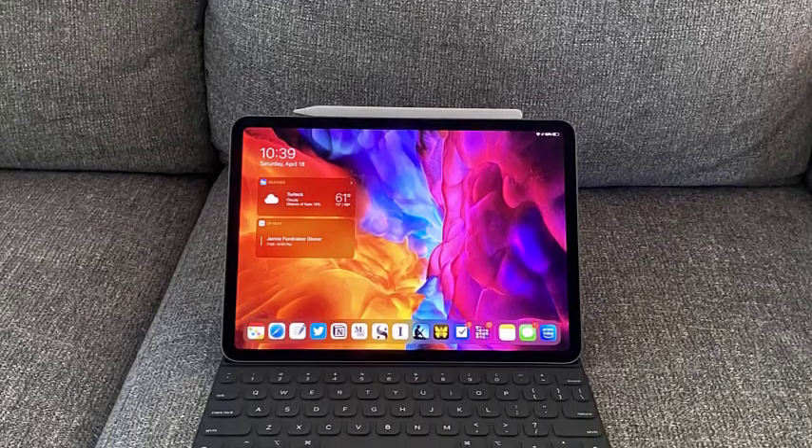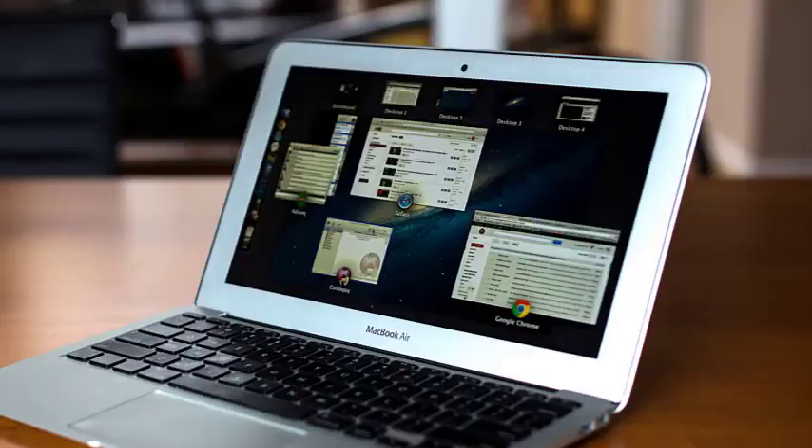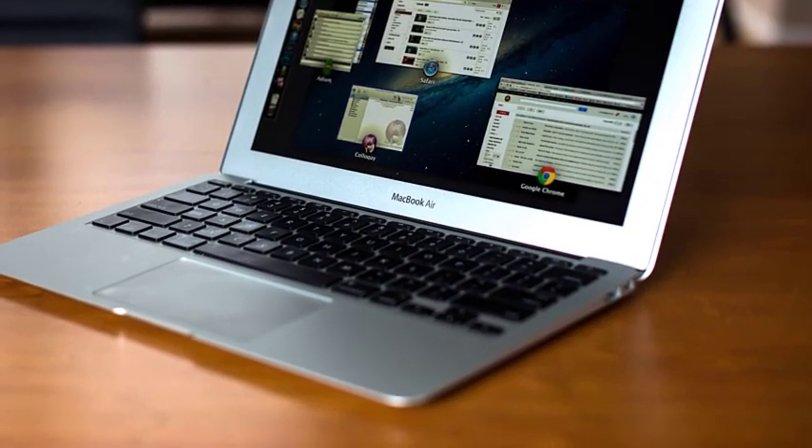Have you ever wished for an enviously portable mini laptop for your cramped in-flight computing indulgences? If your answer is yes, we have prepared this video for you, featuring the best 11-inch and ultra-portable laptops.